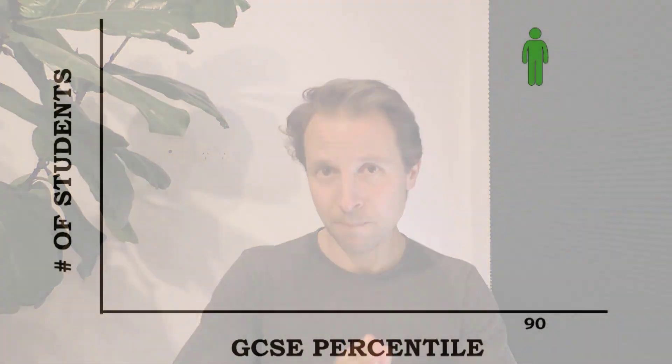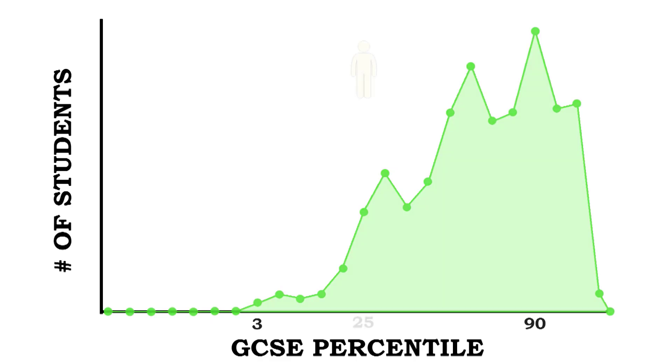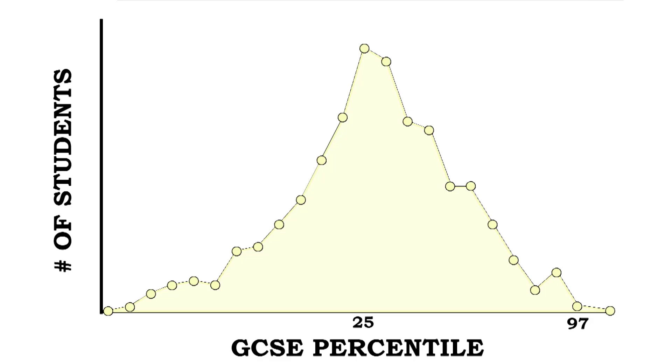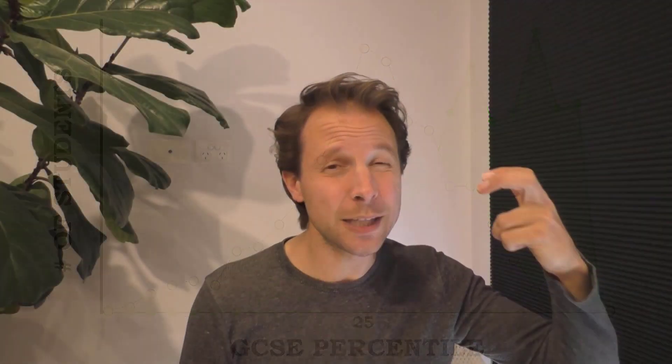Watch what happens when we look at the individual data. Among just the top 10% — those with the best genes for academic success — we get a wide range of performances, with some students scoring as low as the third percentile. Among those kids with the worst genetic markers, we again see a huge range, with some scoring as high as the 97th percentile. In fact, 105 students with the lowest genetic score outperformed 139 students with the highest genetic score.